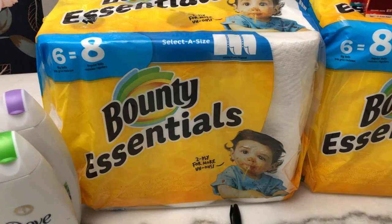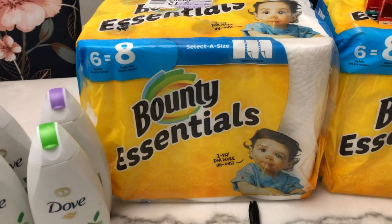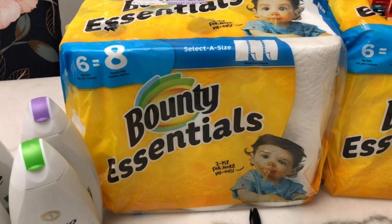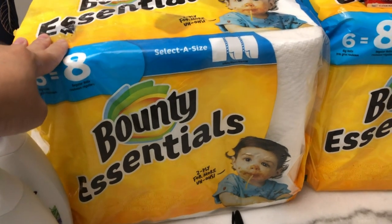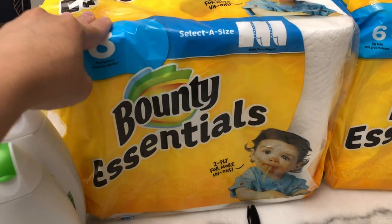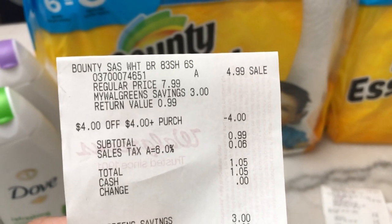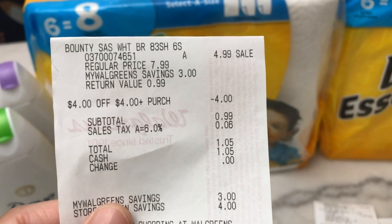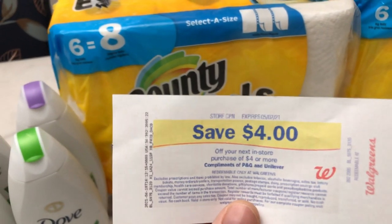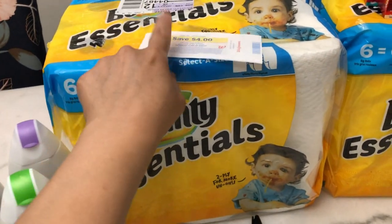Starting in my eighth transaction, I began using the $4 store coupons I earned from the Dove deals. You can use these store coupons to purchase other items you need at home. Bounty paper towels are on sale this week for $4.99 — regular price is $7.99. I used one $4 Dove store coupon, so my total was $1.05 including tax.